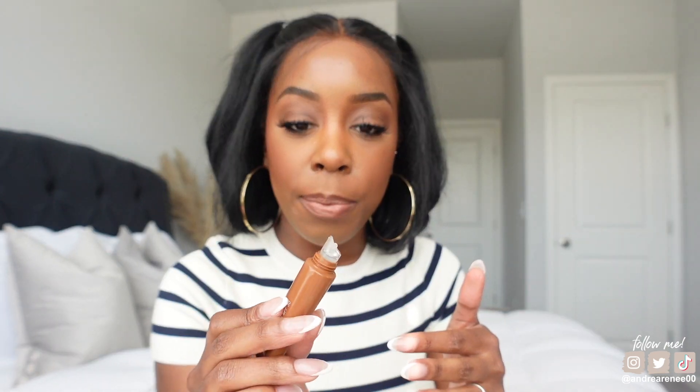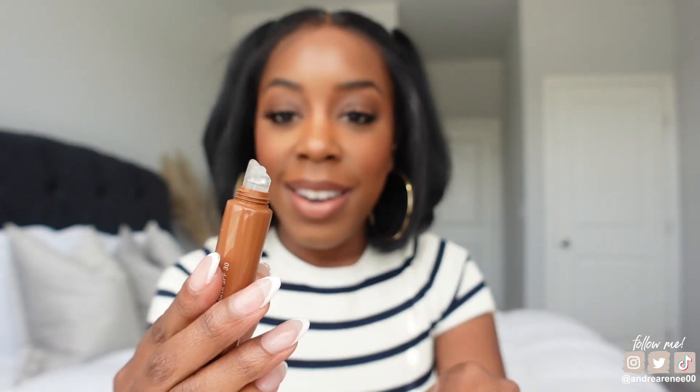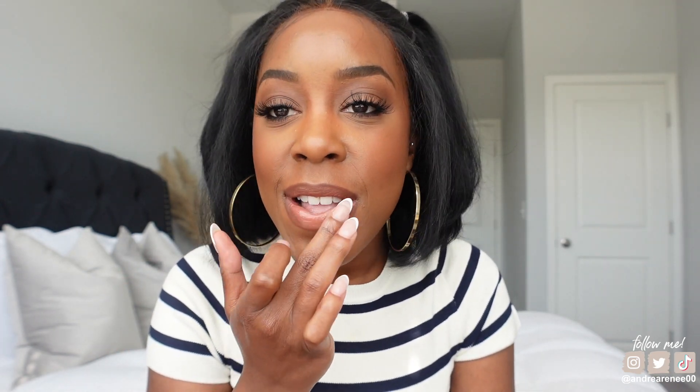The lip balm has a rubber applicator — kind of like the updated Summer Fridays lip balm. Oh my gosh, this smells like a legit vanilla cupcake — I want to eat it! I put it on my lips and it is so smooth and buttery and it's not sticky at all. I really like this.